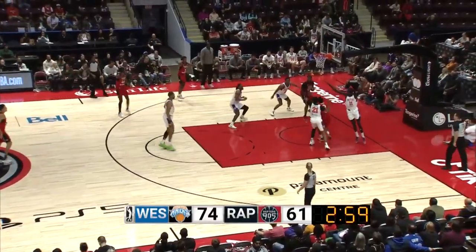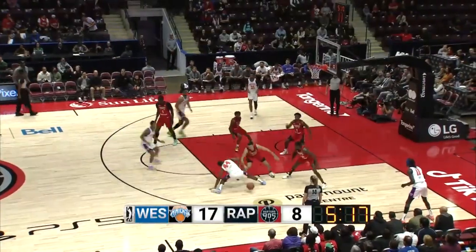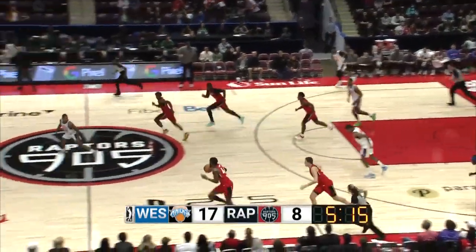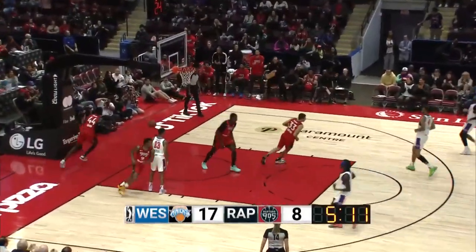Lee trying to drive to the basket — a Euro step on the finish. He's having himself a night offensively. That's unfortunate as Thrawn Hunt slipped on a wet spot, turns into a 3-on-1. And the alley-oop to Saban Lee — right on the money.